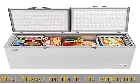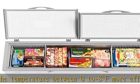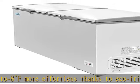Along with being backed by our 1-year parts and labor warranty, our freezer is certified by ETL to NSF 7 standards to ensure safe working temperatures and conditions.